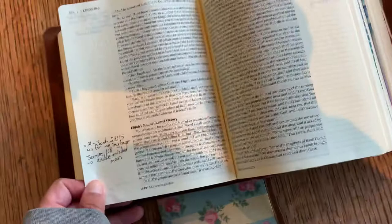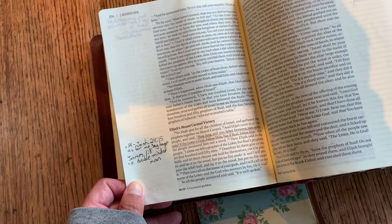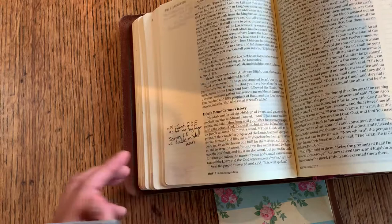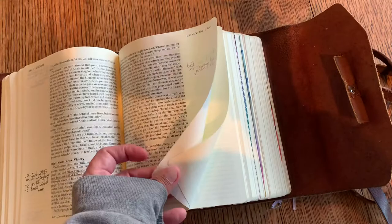I had little notes in here. 1 Kings 18, verse 21, where it says, 'How long will you falter between two opinions? If the Lord is God, follow him, but if Baal, follow him.' And I referenced Joshua 24:15 — 'As for me and my house, we will serve the Lord.' And then James 1:8 talks about being a double-minded man. You can't be double-minded and pursue Christ. There's blessing in obedience and God will answer in his timing.